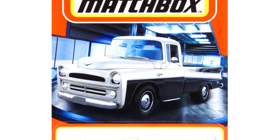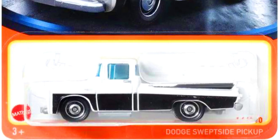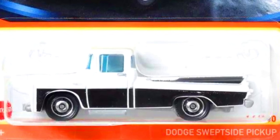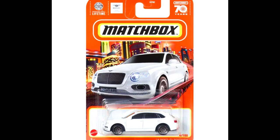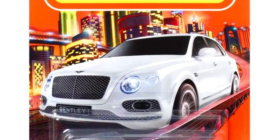A Dodge Swift Side pickup truck in a two-tone color combination with white on top and black on sides with disc wheels. A Bentley Bentayga in an amazing white paint job with beautiful decals.